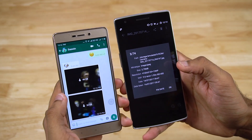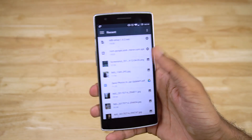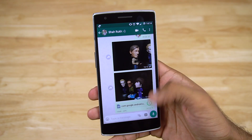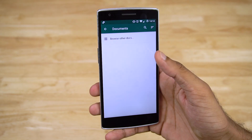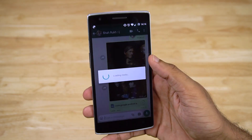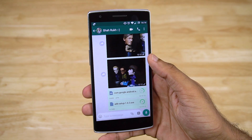With the latest update, WhatsApp now lets you send files of any type through the document option in the attach menu. This means you can send an APK file as a document, an executable file as a document, or an image file as a document, as long as the file size is less than 100 megabytes. This way, your images won't be compressed.